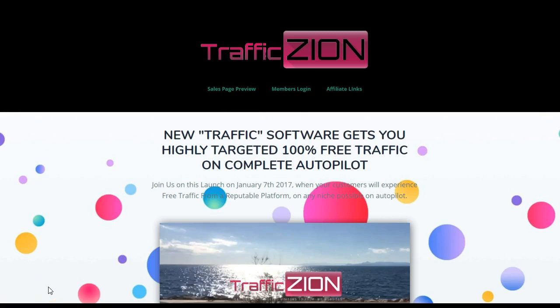Hi guys, it's Philip here from ipoopcash.com. In this review I am looking at a new product called Traffic Zion, which is an automatic piece of software that sends free traffic to your website.